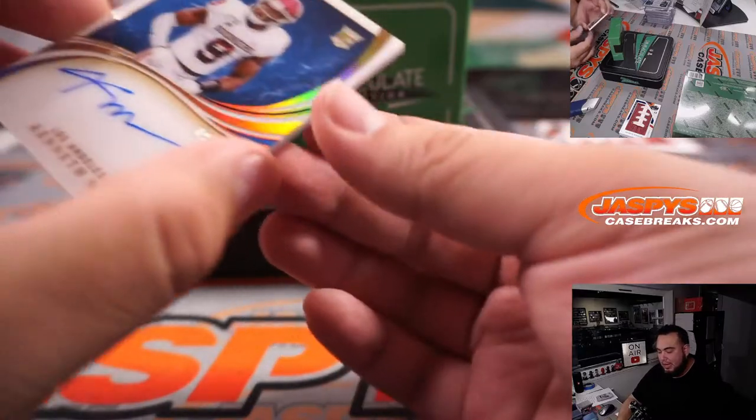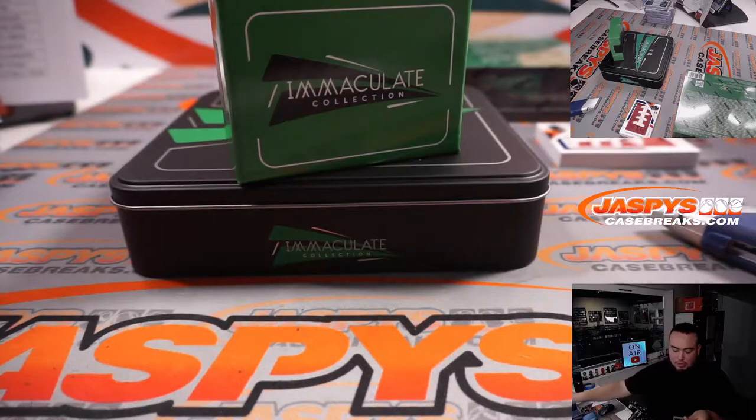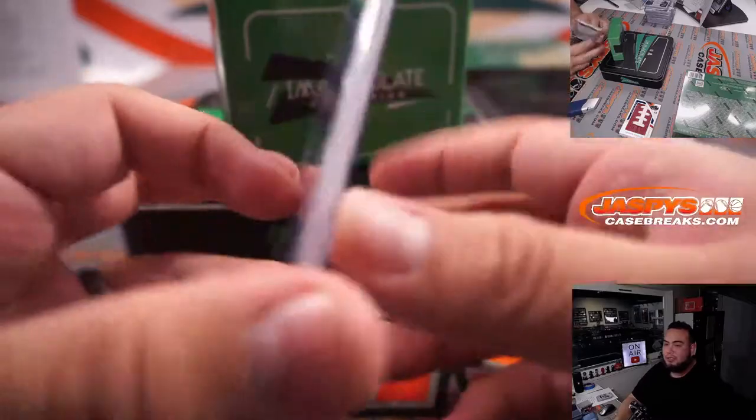And then we got a Kenneth Murray, 19 out of 25 for the Chargers — and I can't believe after all this time. Oh, this is an update. This is a 2020 update rookie — I was going to say, how come they don't have him in a Chargers uniform, but this is a 2020 update.